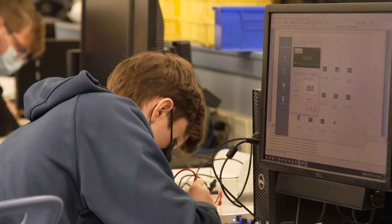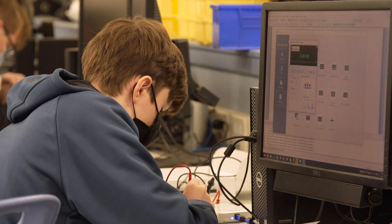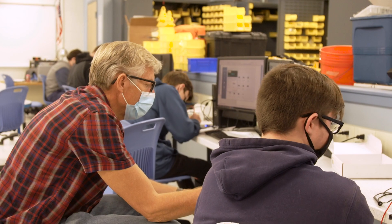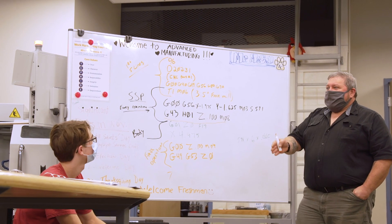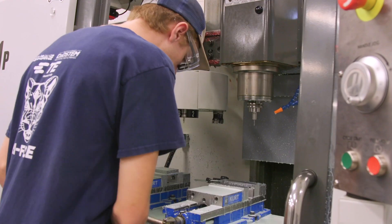The Tri-County Engineering program allows students to develop highly transferable skills that are relevant to any coursework or career, such as critical thinking, collaboration, and problem solving.